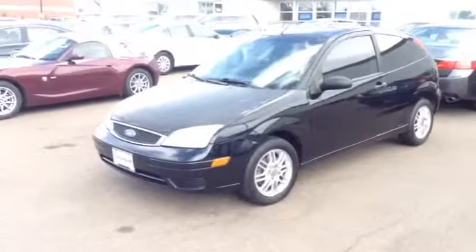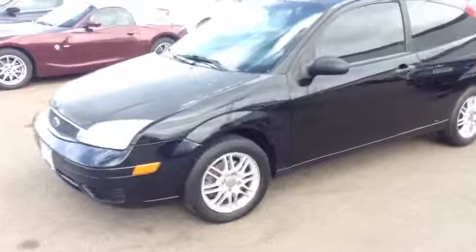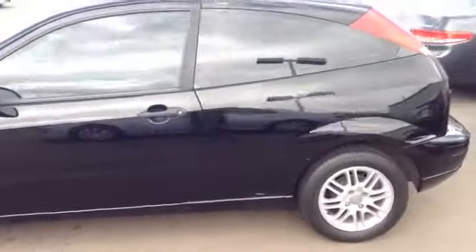This is the 2007 Ford Focus, and as we come down the side of the car here, we can see that the paint's in pretty good condition.